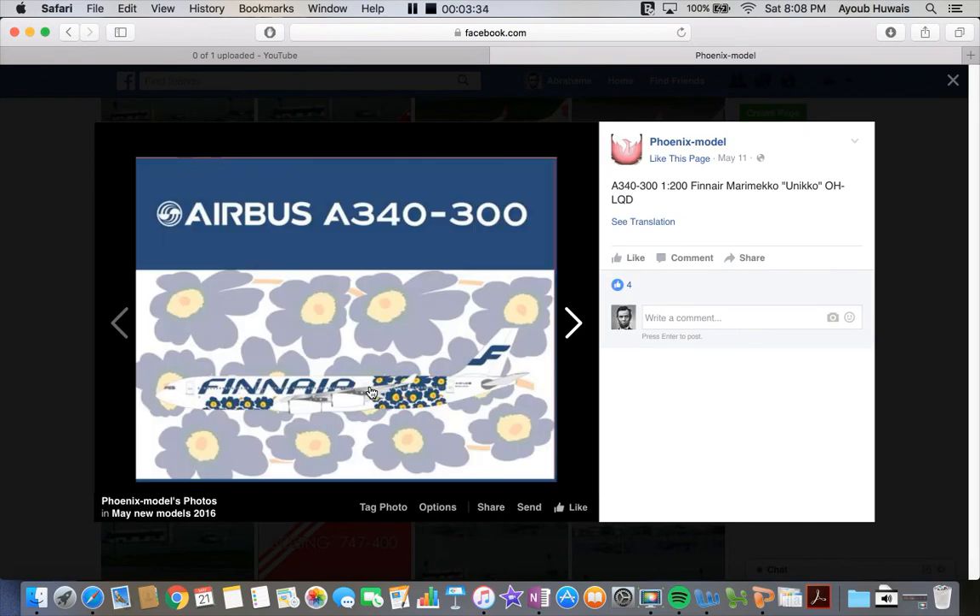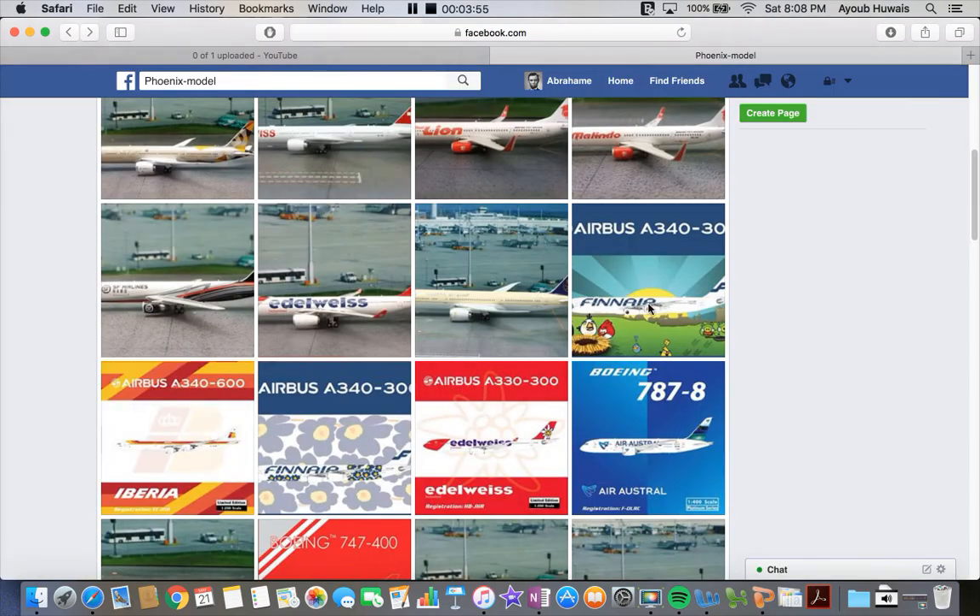We have another Finnair model — the Marimekko Unikko livery. I have no idea, but I believe this is for them celebrating their new Japanese routes. That's just my speculation, because they do have new Japanese routes coming up to new airports.